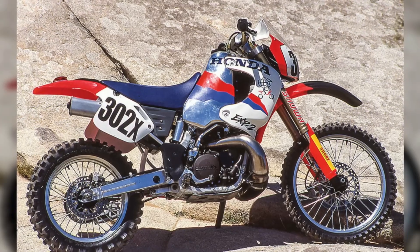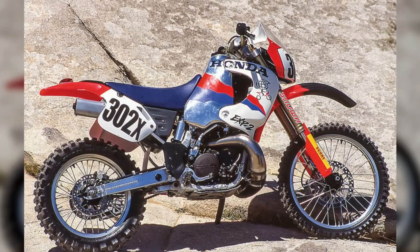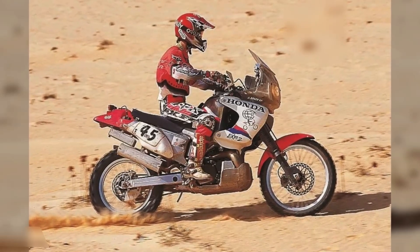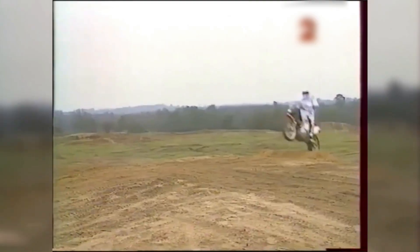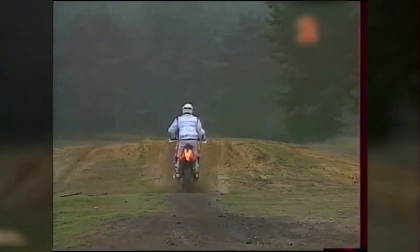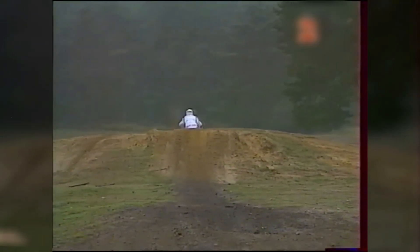This construction resulted in a machine that was approximately 50 kilograms lighter than many of its four-stroke rivals — a significant edge in long-distance competition where every kilogram counted. The 1995 Paris-Granada rally, so named that year due to political changes affecting the traditional Paris-Dakar route, served as the EXP2's proving ground.